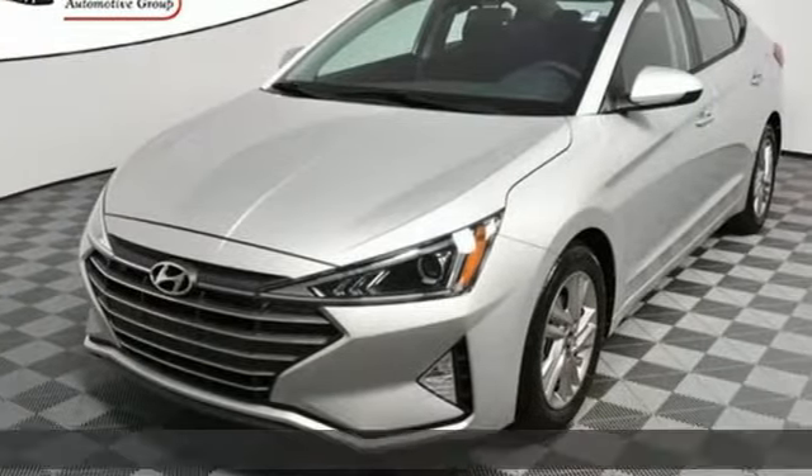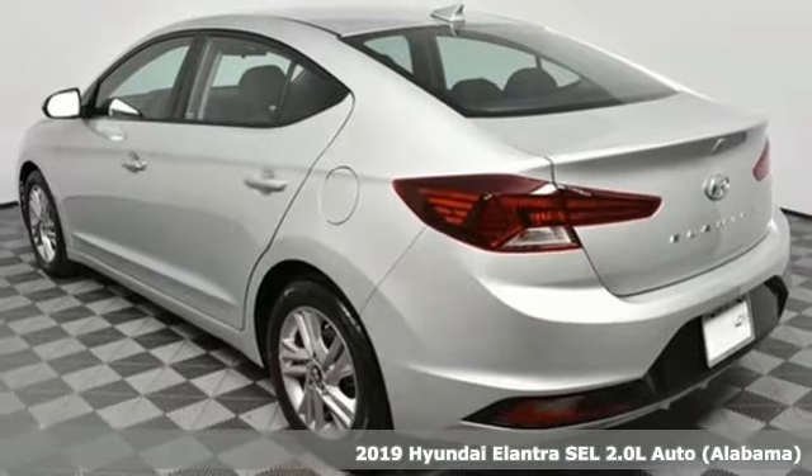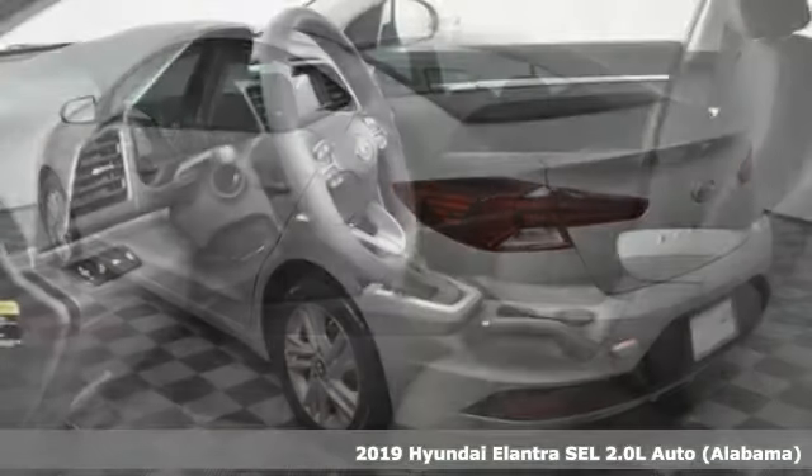Here's a new 2019 Hyundai Elantra. It's the perfect fit for your active life and the perfect opportunity to update your status.